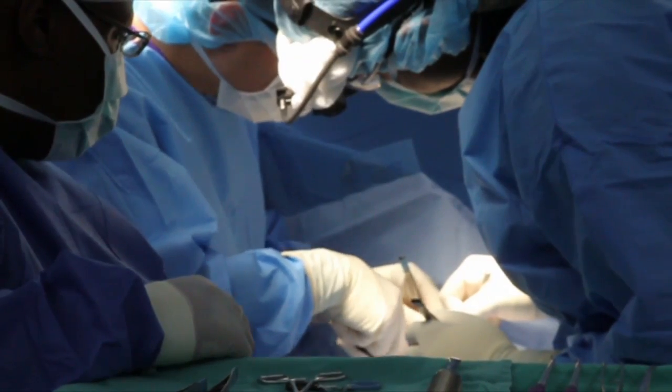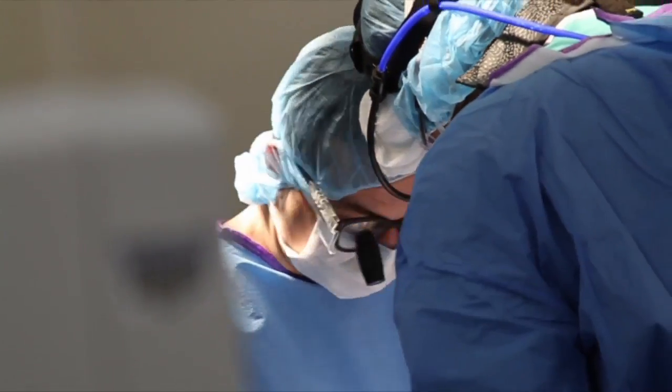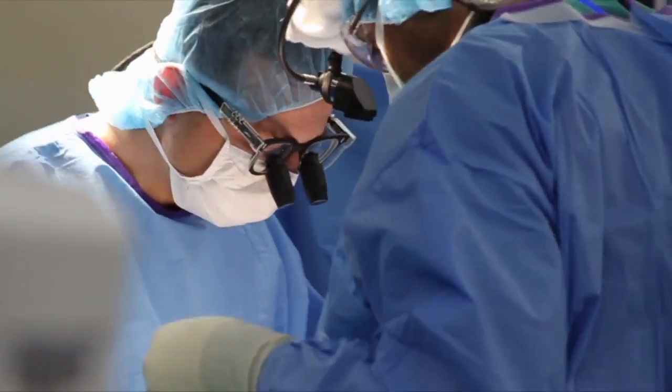The stimulator is surgically implanted under the skin near the collarbone. A wire connects it to the vagus nerve located in your neck. We basically make an incision in the neck, find the vagus nerve, get the leads around that vagus nerve, and then tunnel the lead down to that generator which sits within the chest wall and is concealed underneath the skin.